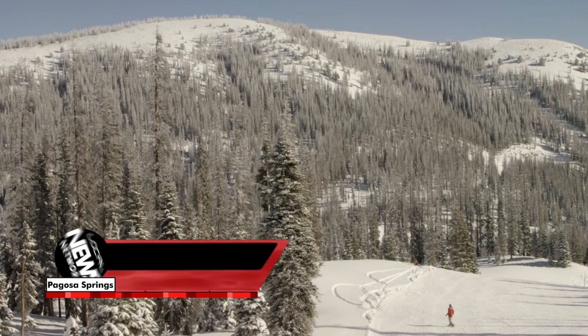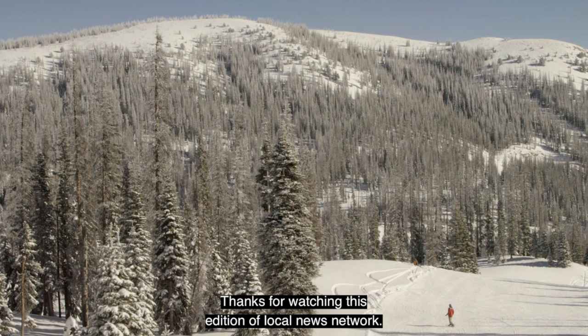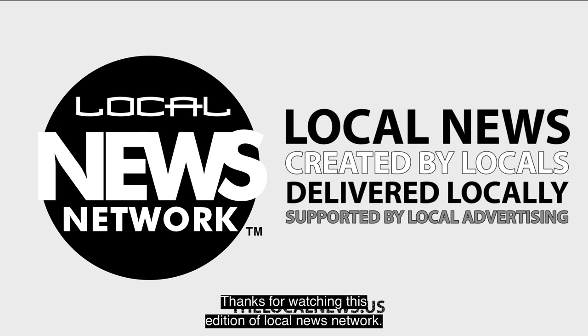That comes from the top — from Davey Pitcher and his wife. That's kind of their philosophy to keep it budgeted to where everybody can afford to eat. To learn more about visiting Wolf Creek Ski Area, go to its website at wolfcreekski.com. Thanks for watching this edition of Local News Network.